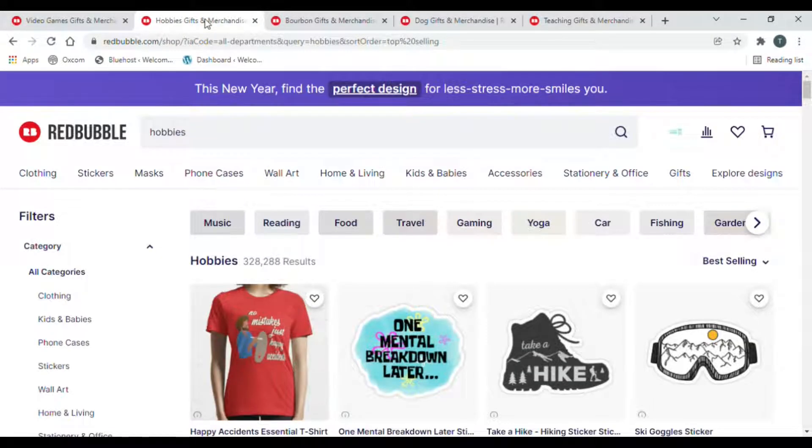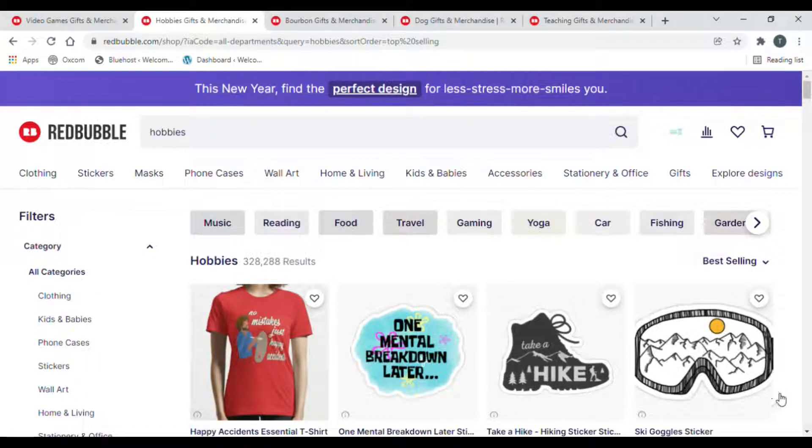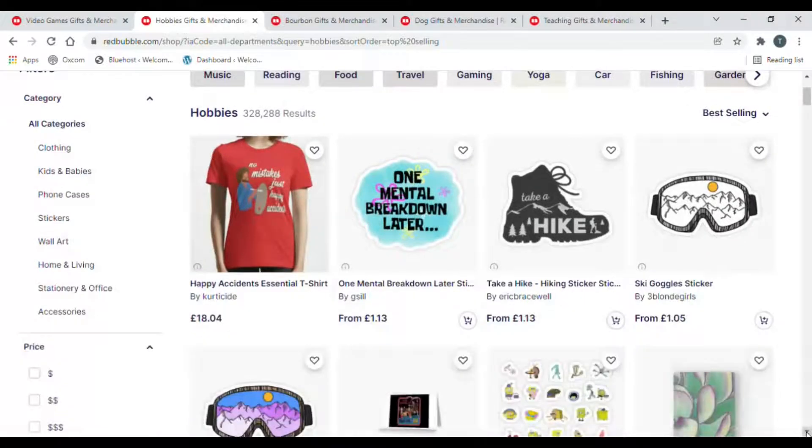Number two: I've put it as the broad term hobbies, but you can obviously niche down into particular forms. You've got things like yoga, gaming, fishing, golf. Hobbies is the broad term but niche that down further into a main one such as fishing, then try and niche that down even more — for example, fishing crossed with Father's Day for a father and son. It's got 328,288 results; putting it to best selling, hiking is doing well there.